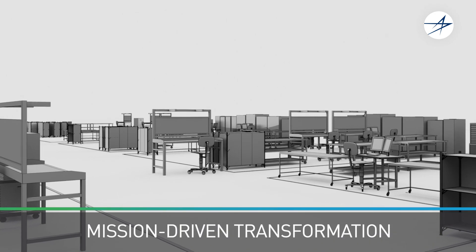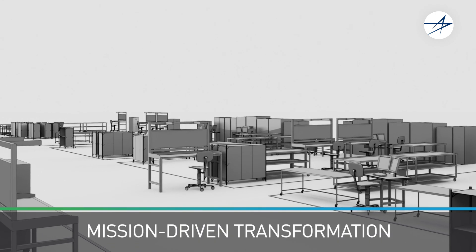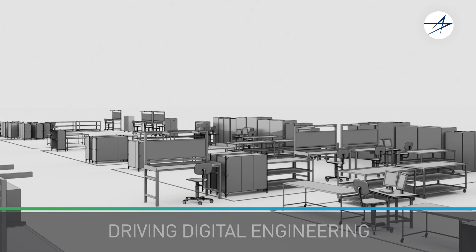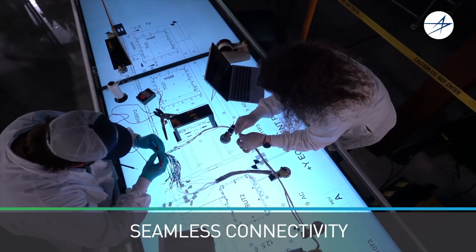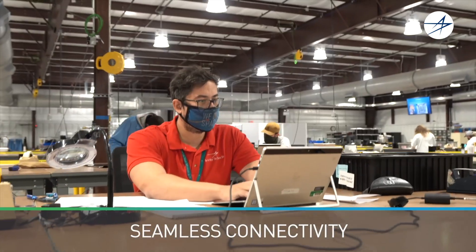Advanced warfighting capabilities are hardwired into our mission, and so is advanced manufacturing. And by weaving a digital thread, we are building a web of leading-edge technology in our digital factories.